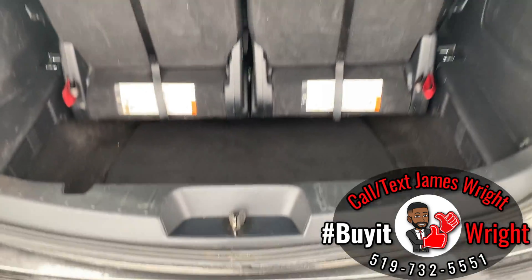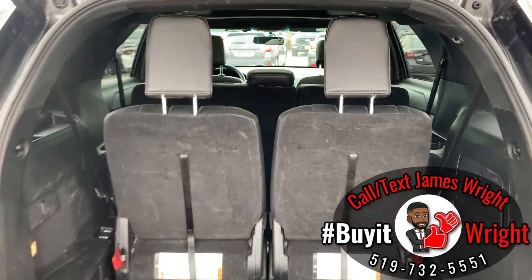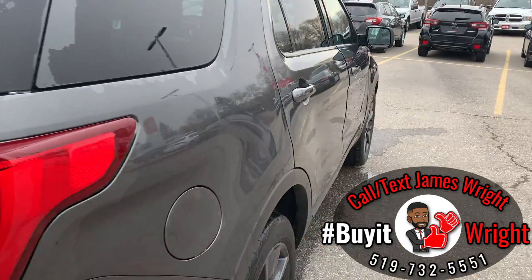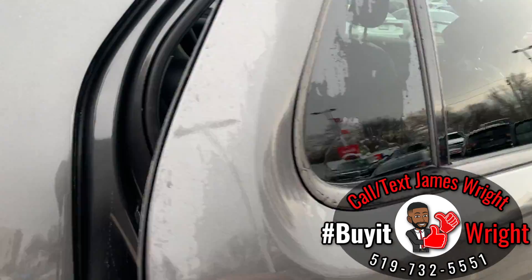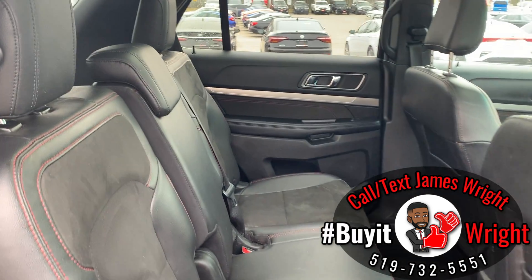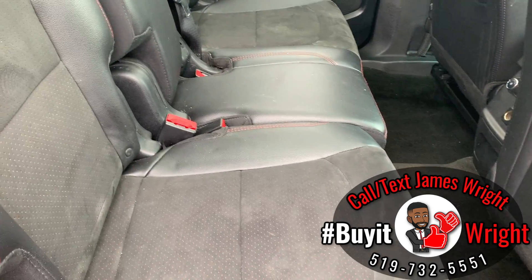These seats fold down right into the floor so you can have flat storage if you don't need the extra seats in the back. You also have tons of passenger space, and these seats are super comfortable.